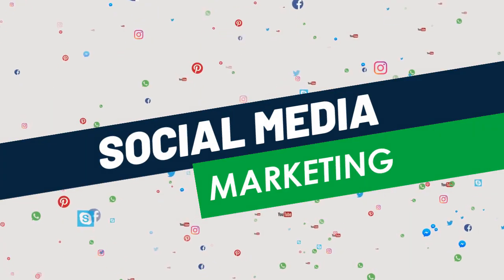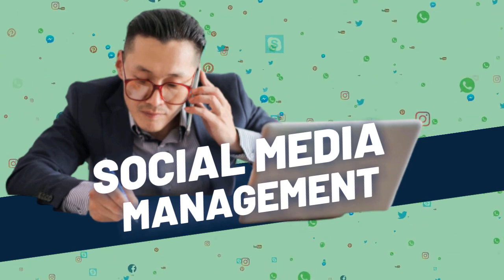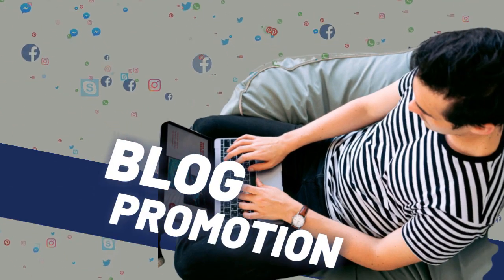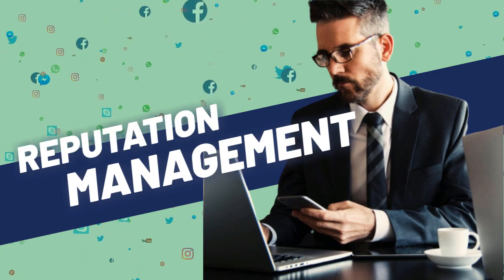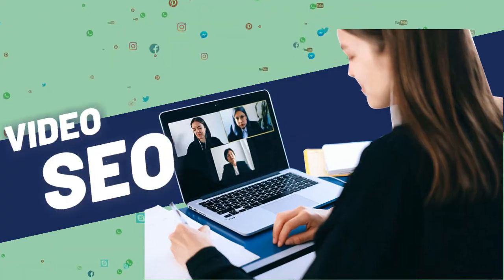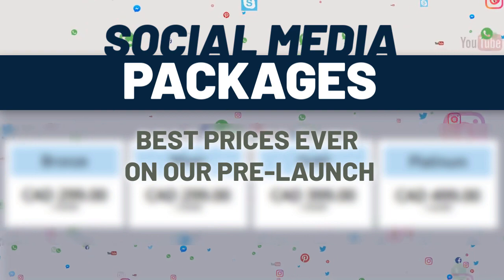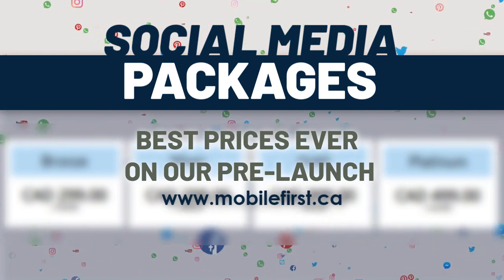Social media marketing includes social media management, blog promotion, reputation management, video marketing, video SEO, and social media packages. Best prices ever on our pre-launch — check it out at mobilefirst.ca.